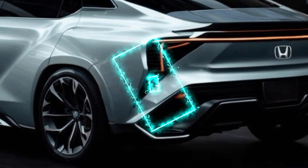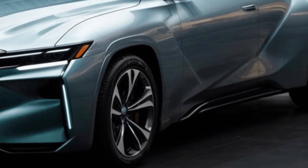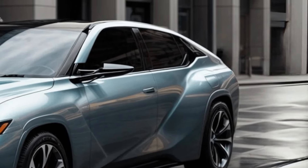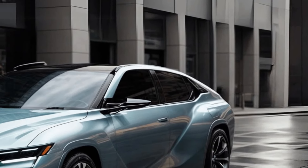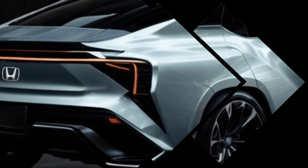Honda has announced its intention to incorporate additional functionalities into the 2025 Civic; however, the specific enhancements have not been disclosed at this time. The Civic Hybrid will employ a comparable configuration to that of the Accord and CR-V hybrids, albeit with a diminutive gasoline engine in comparison to those more sizable vehicles.